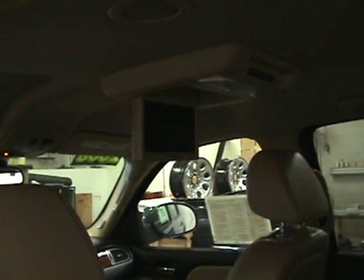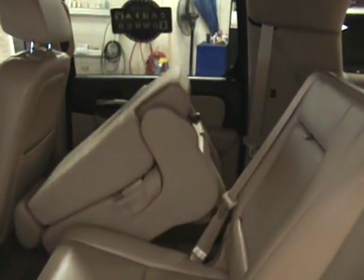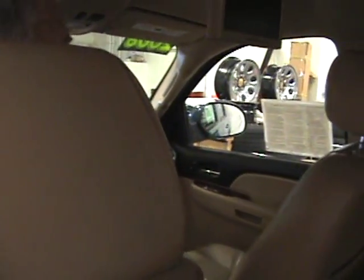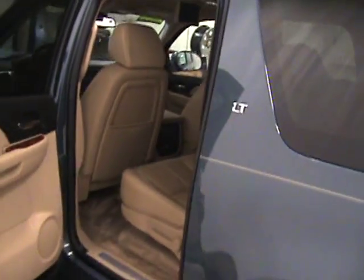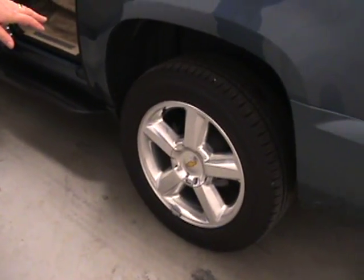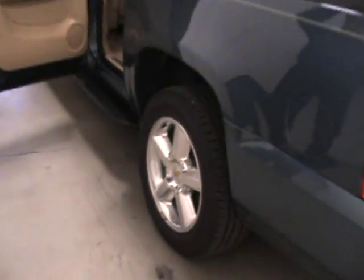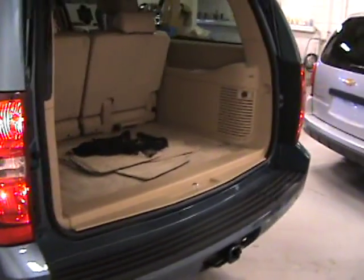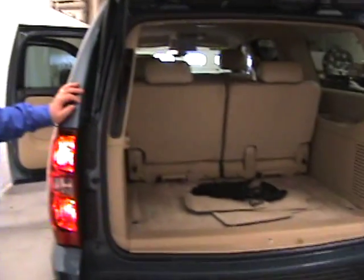And then we've got the flip fold-down seats. As you can see, that will fold down and out of the way. It's a nice streamline. We've got some nice 20-inch wheels with the aluminum finish rims and everything. Plenty of space back here, as far as you need when you're traveling or whatever.